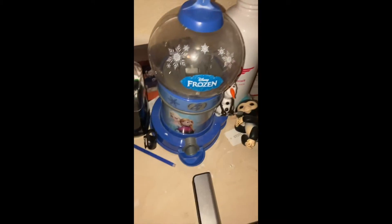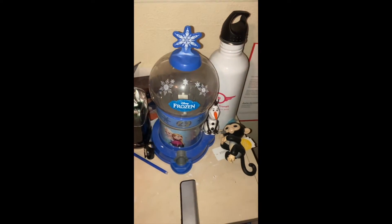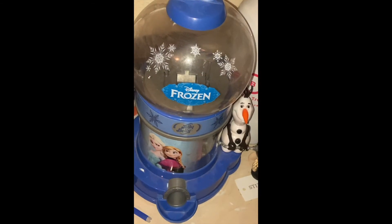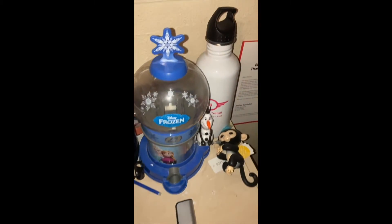And over here we also have the snack machine and the BT water bottle. Don't ask why it's frozen. I don't know if this is going to be controversial, but I do not like Frozen, and this was the only one that they had, so I got it anyway. Plus I've had this thing for years.